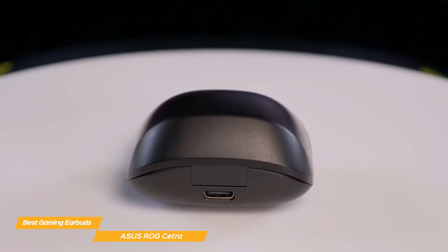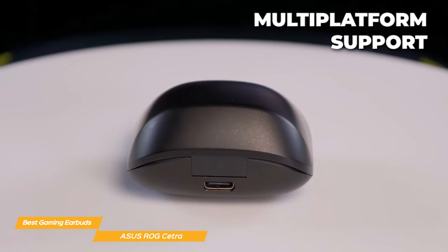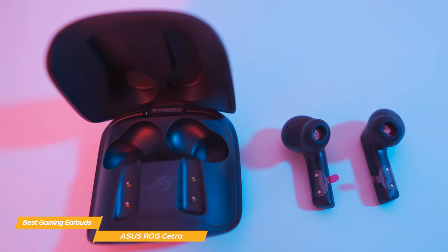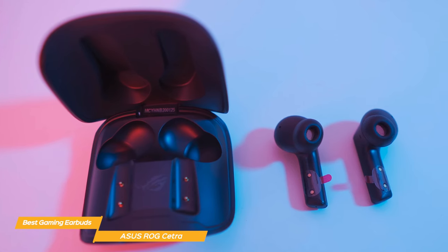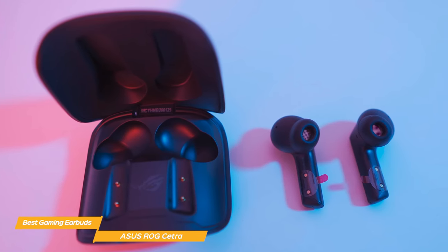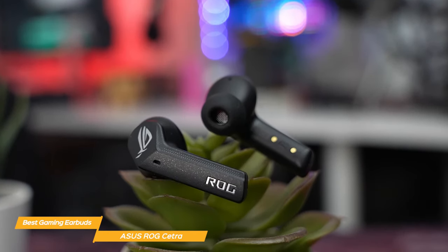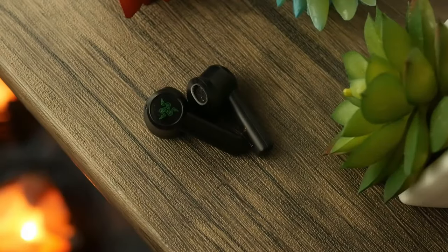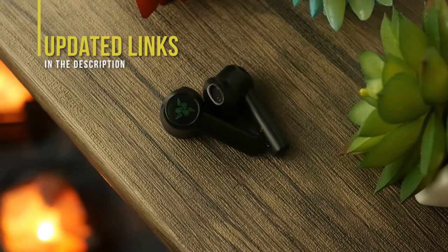The included USB-C connector provides multi-platform support for mobile phones, PCs, Mac, PlayStation 5, and Nintendo Switch. Overall, the Asus ROG Cetra earbuds are a fantastic choice for gamers who want high-quality audio and a comfortable, secure fit. With active noise cancellation and a long battery life, they provide great value. And if you're interested in updated pricing on any of the items mentioned in this video, be sure to check out the links in the description below.